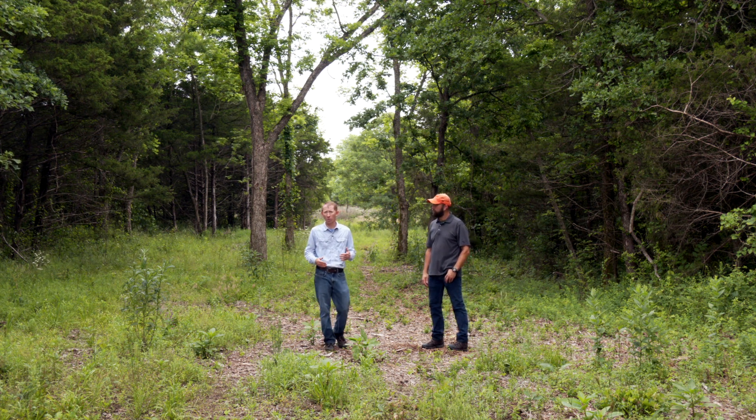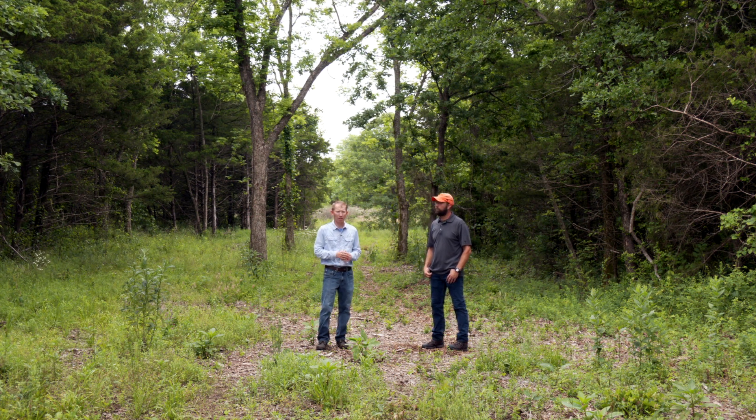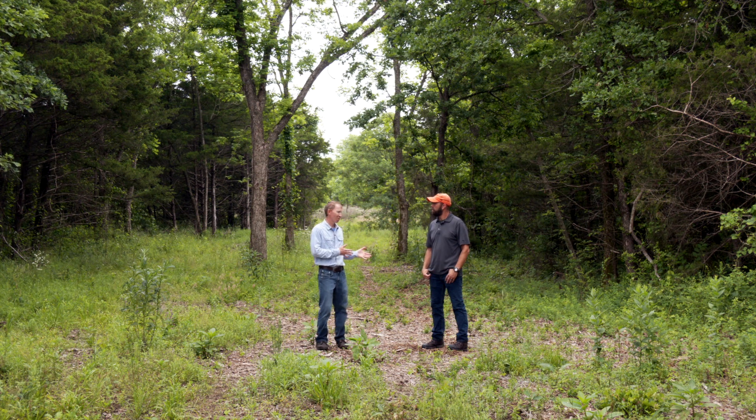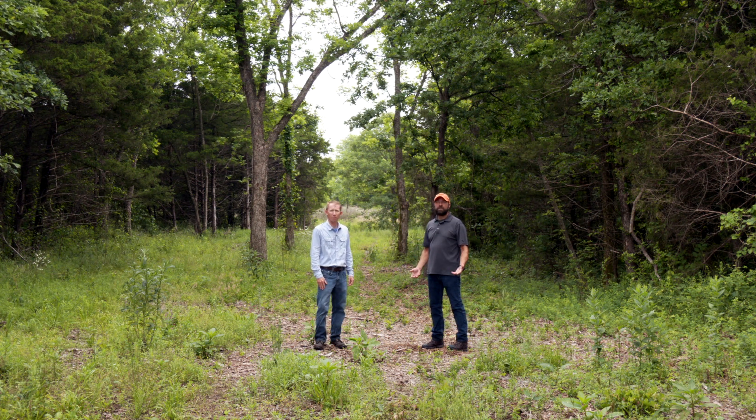We've been able to show you several things on this property that you could implement on your own property — everything from forest thinning, food plot management, road widening, prescribed fire, and roost site management. Hopefully we've inspired you to try to increase the wildlife potential of your property. Doug, you're going to enjoy seeing increased turkey use and hopefully good hunting in the next few years. If you're interested in doing some of these practices or don't know where to start, you might contact the Oklahoma Department of Wildlife or the National Wild Turkey Federation and have a biologist come out and look at your property and give you some ideas.